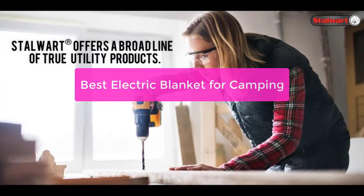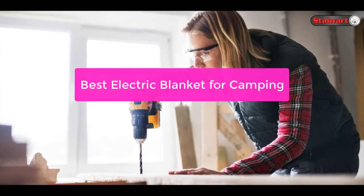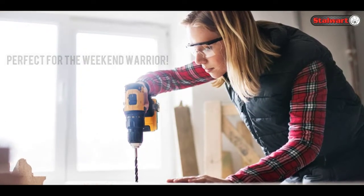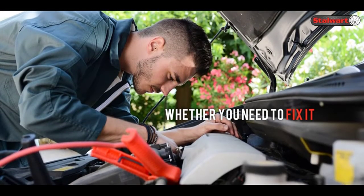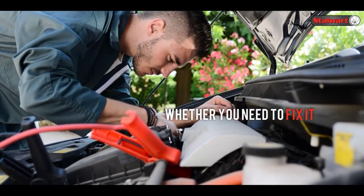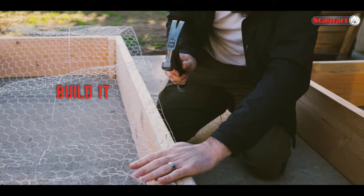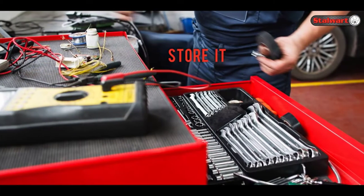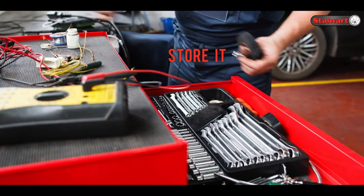Looking for an electrically heated blanket that is perfect for camping? Look no further! Our selection of electric blankets has everything you need to stay warm and cozy while on the go. From lightweight blankets to warm and heavy blankets, we have a blanket that will fit your needs. Our blankets are easy to use — just plug them in and you're good to go. So let's get started with the list.